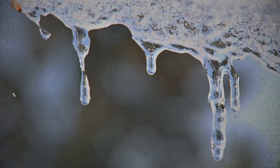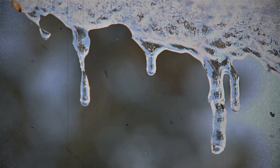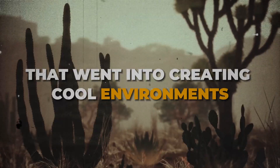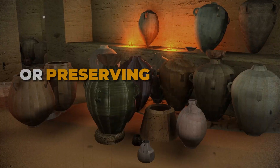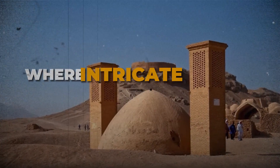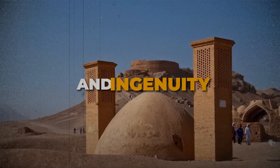Before the hum of refrigerators or the convenience of air conditioning, there was a time when ice was a treasure more valuable than gold. Can you fathom the engineering marvel that went into creating cool environments in scorching deserts or preserving food in the sultry summer months? Our ancestors did just that. This video will transport you back to an age where intricate cooling systems were born from necessity and ingenuity.